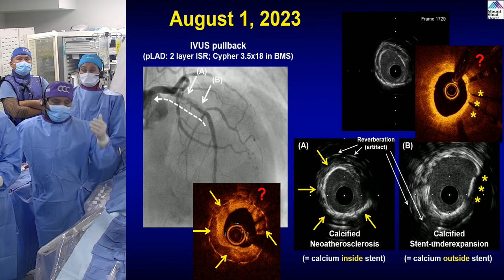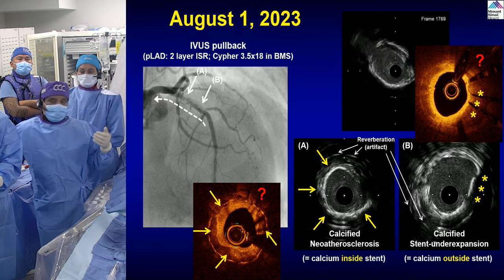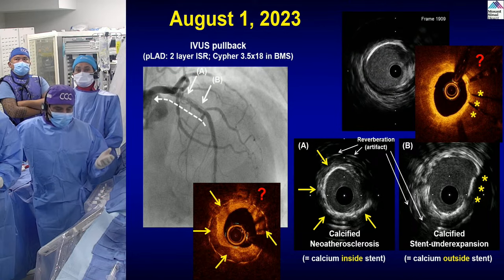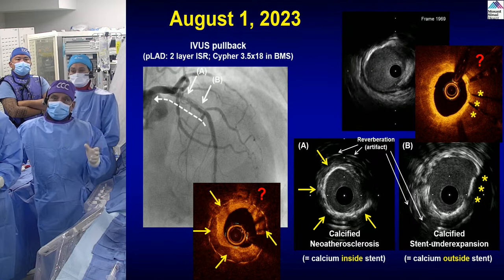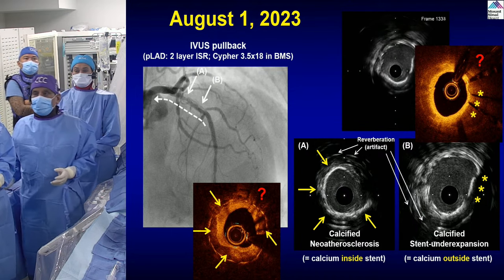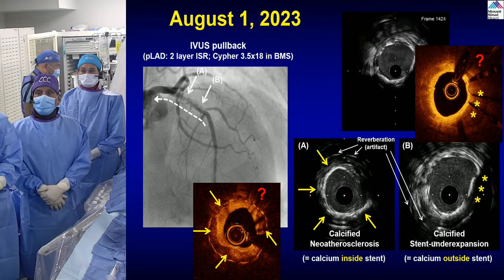With IVUS there is no shadow behind calcium, so there is always speculation about what lies behind it. The depth of calcium cannot be measured. I'll show you the data comparing IVUS versus OCT — very interesting. Look at the nice calcium on the OCT; the same thing can be seen on IVUS. Some people say unless OCT is proven superior, they'll just go with IVUS.